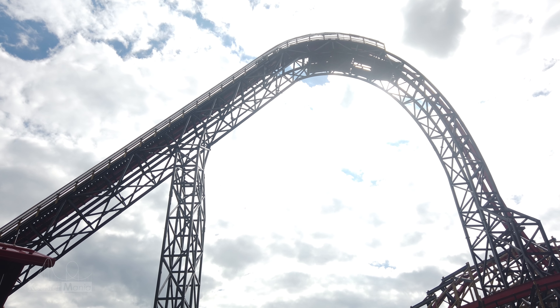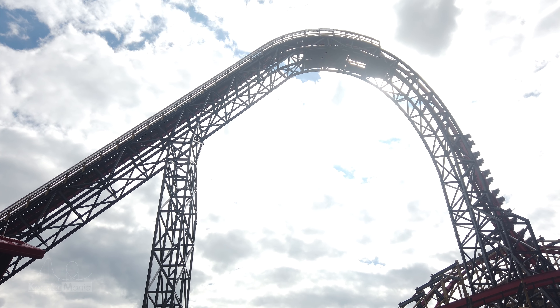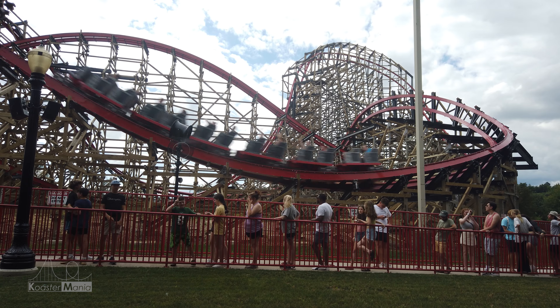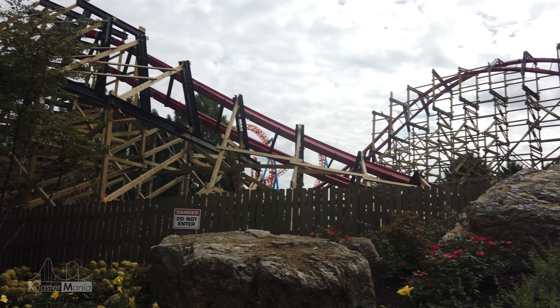Welcome to Coaster Mania, I'm Micah. I want you to know something about me. I believe Wildcat's Revenge is the best roller coaster at Hershey Park and is even better than Skyrush. If that's all you needed to hear, then there you go. If this makes you curious as to why, stay tuned.